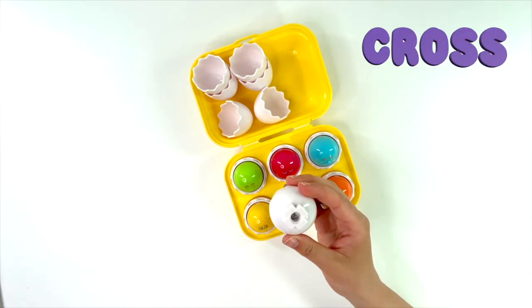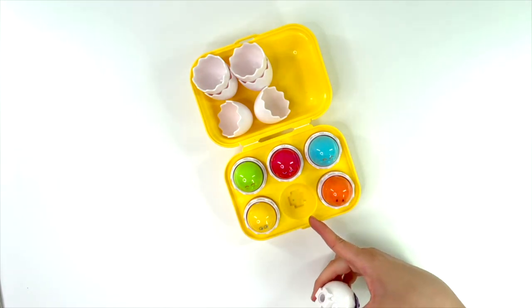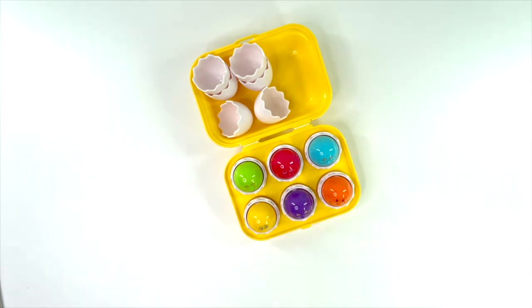Purple egg has a rectangle. Here it is. Great job!